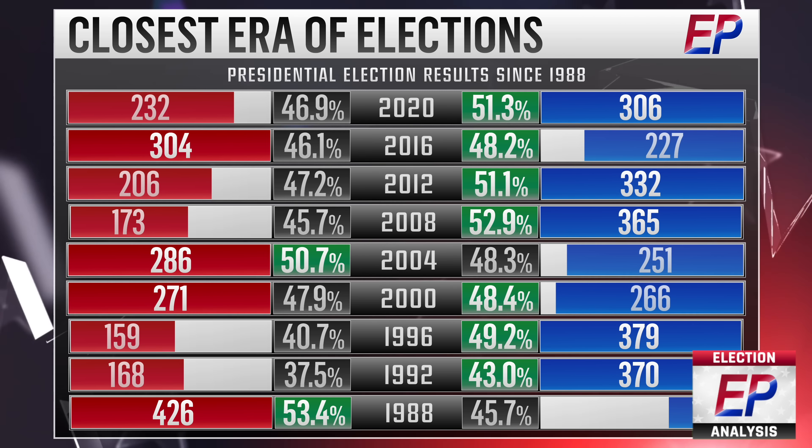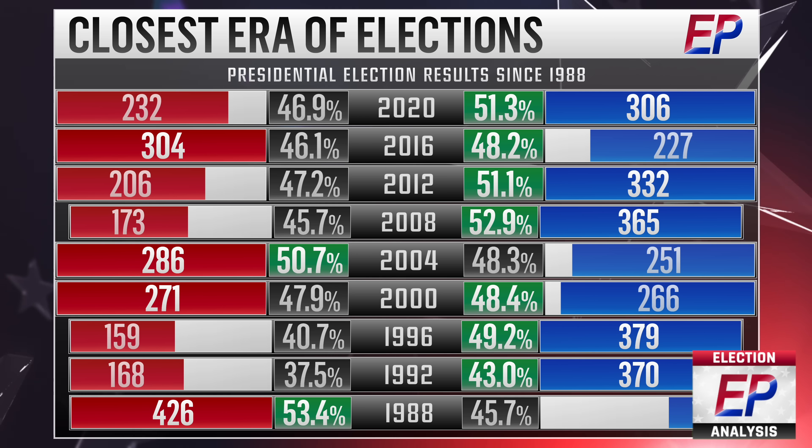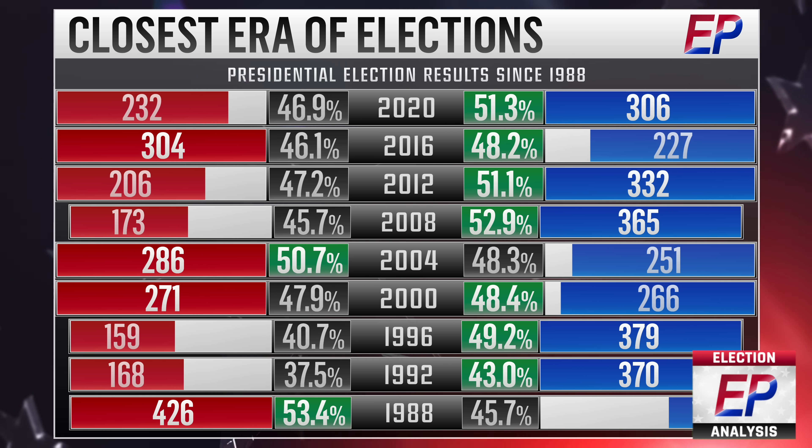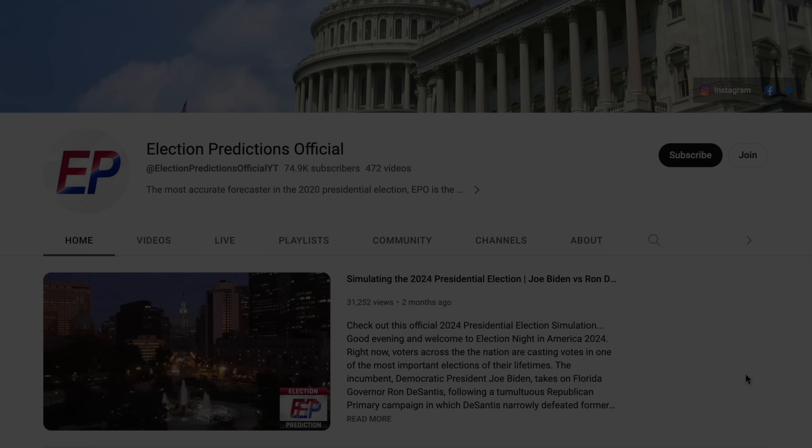Since 2000, the popular vote margin has been less than 5 points in 5 out of the 6 elections, with the exception being Barack Obama's victory in 2008. That is especially remarkable given that out of the 42 presidential elections held since 1856, just 16 of them have been decided by a national margin of less than 5 points.